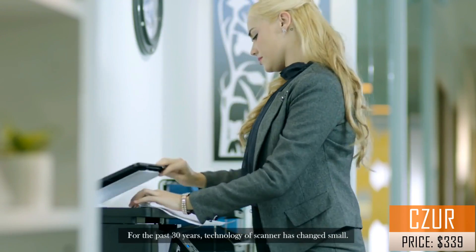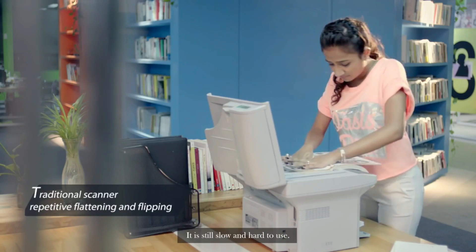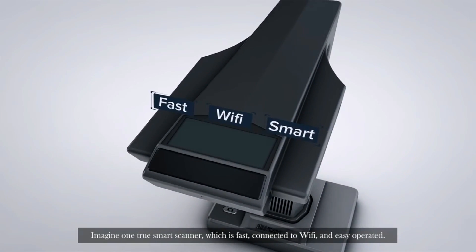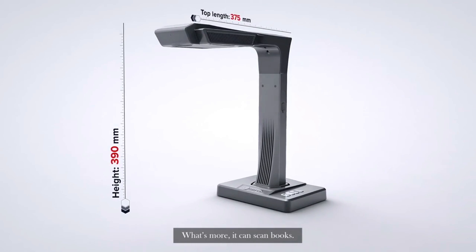For the past 30 years, the technology of scanners has changed small — it is still slow and hard to use. Imagine one true smart scanner which is fast, connected to Wi-Fi, and easy to operate. What's more, it can scan books.